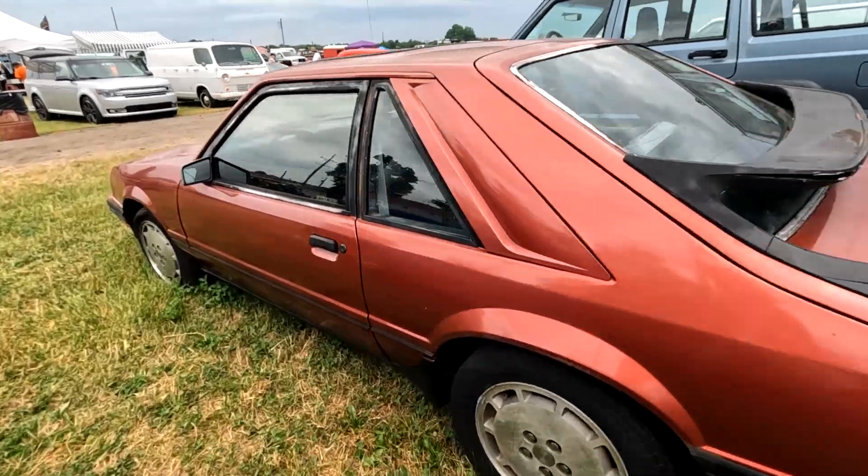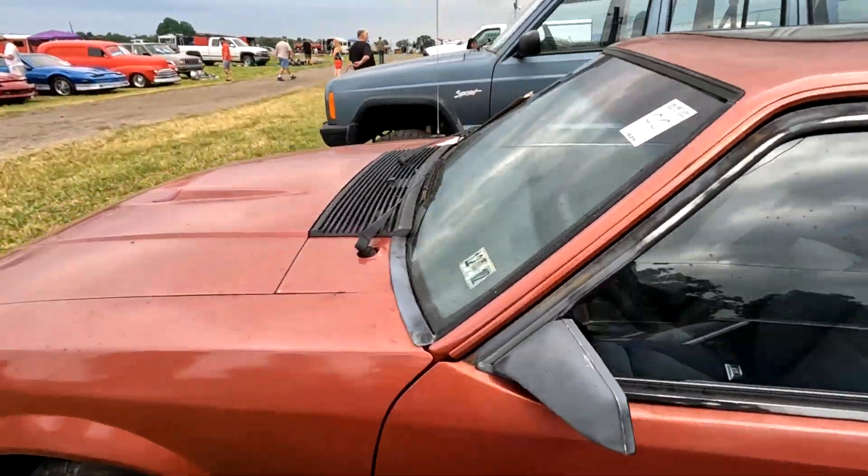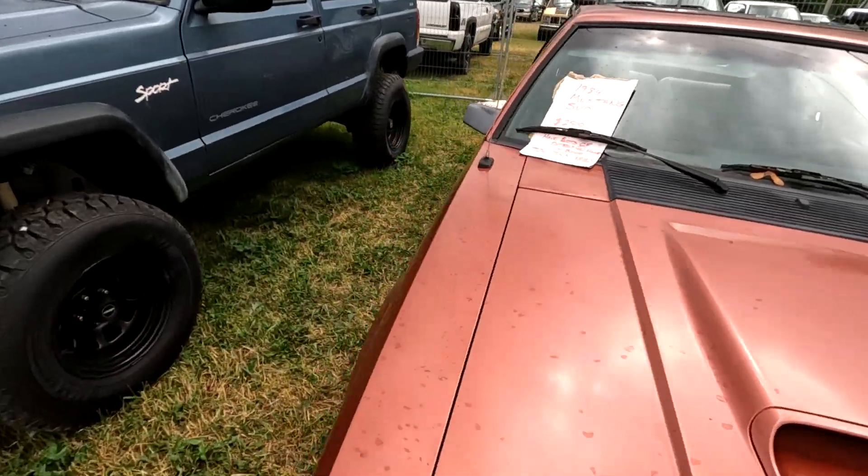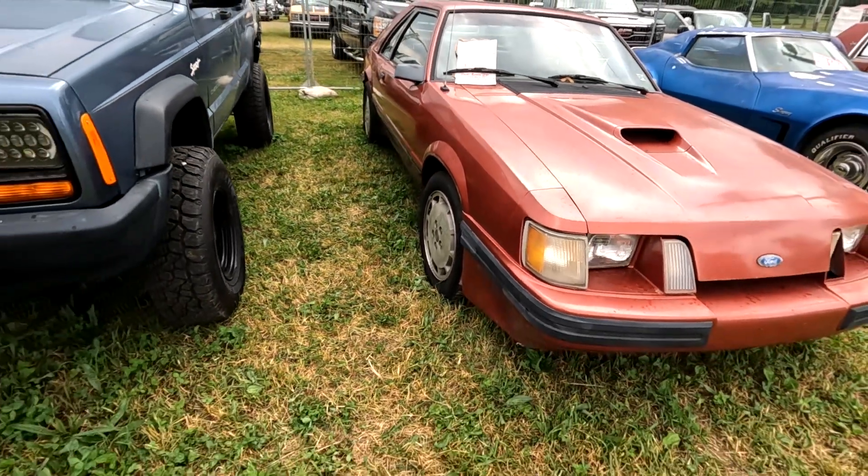Here's a nice Mustang — the Mustangs are good. '84 SVO, 2,500 bucks. Cool.